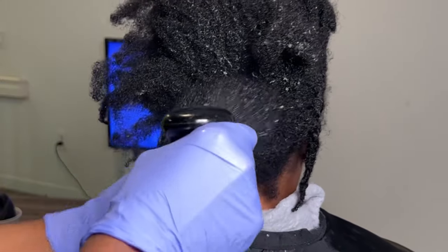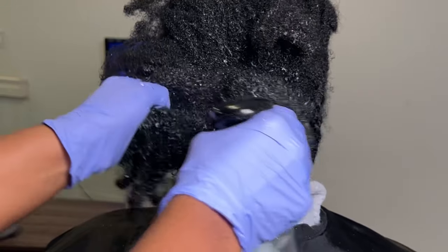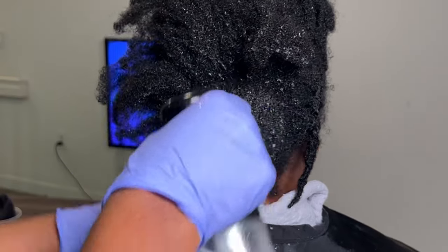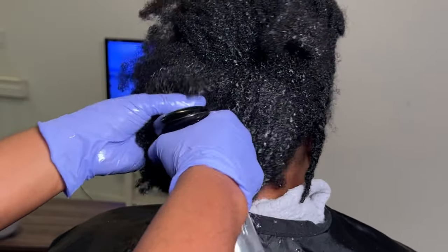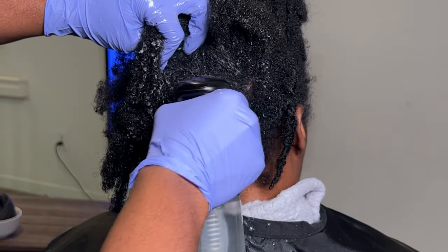Be very generous with water. The water is your friend. This softened water is the key. You need to have the hair drenched, especially when it's so tangled. Your hair only eats water, so feed your hair. Drench it. This is going to make your job a lot easier. Trust me.